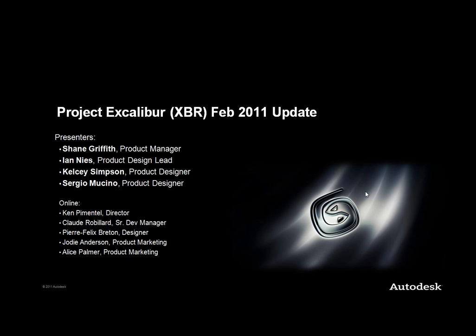Also on the phone today, joining part of the presentation, we have Ian Neese, our product design lead. Kelsey Simpson will be available online to answer questions. Sergio Mochino will be available later to talk about a particular portion of Excalibur. We also have Ken Fenmetel, director of product management; Claude Robillard, senior development manager; Pierre Felix Bretton, product designer for both Max and Max Design. Jody Anderson is our product marketing manager, and Alice Palmer is also joining online to answer questions.